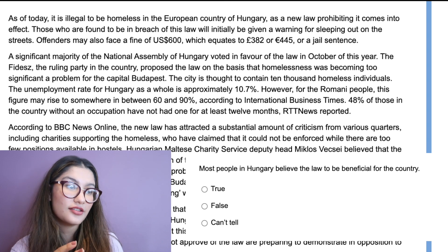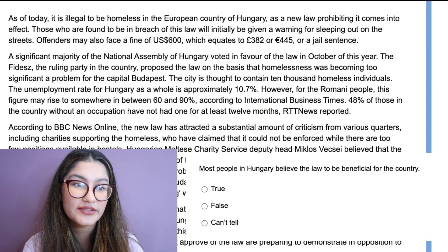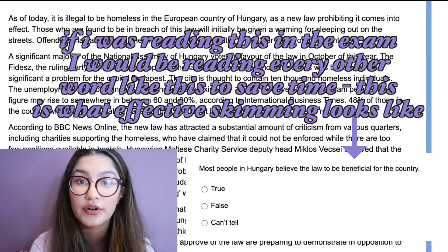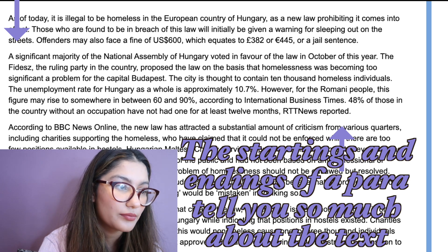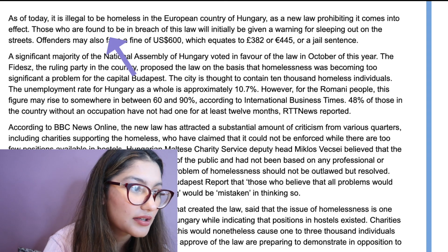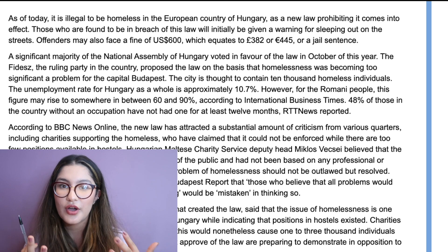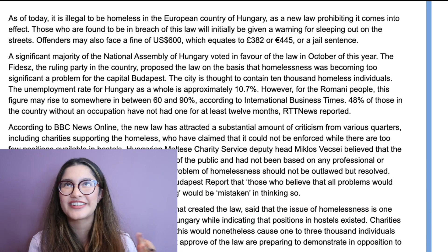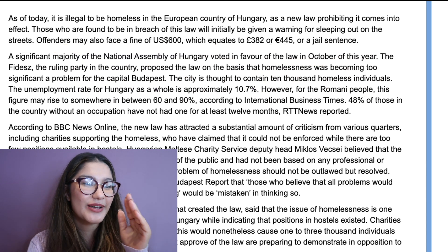With this question I always start by looking at the question first. It says 'most people in Hungary believe the law to be beneficial for the country.' So I pick out keywords: Hungary, law, beneficial, country. I'll quickly scan the starts and endings of paragraphs — I can already see it mentions 'illegal to be homeless' and 'prohibiting it coming into effect,' so it's something about homelessness being illegal. When skim reading you're just picking up words and figuring things out as you go.